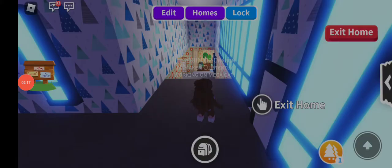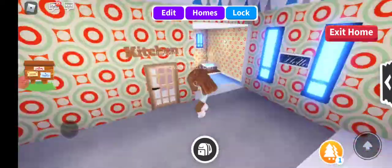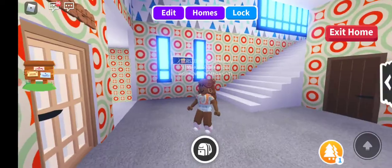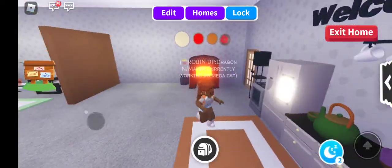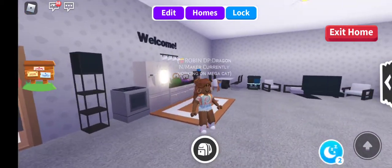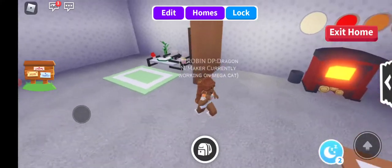The last room — my all-time favorite room, the one I've been super proud of — introducing the kitchen! So this is my kitchen. It's not much, but I didn't copy it from a YouTuber, actually. I did this myself.